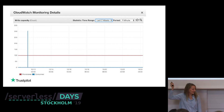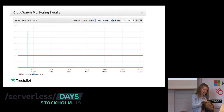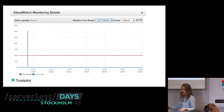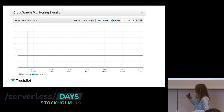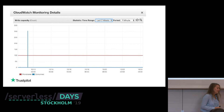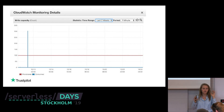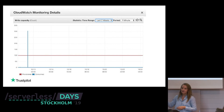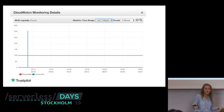Here's a staging table where we defined provisioning at 100 write capacity, but you can see nothing is happening on this table. So why are we paying? DynamoDB is very cheap, but still it's some money — don't just waste it. You need metrics pushing this kind of data so you're not surprised at the end of the month by unexpected costs.